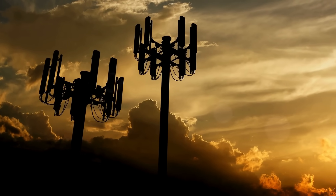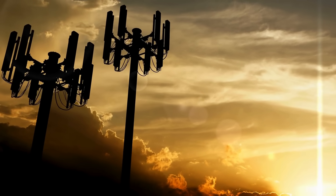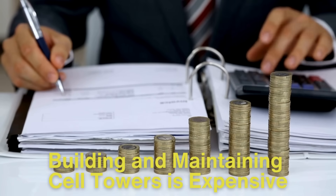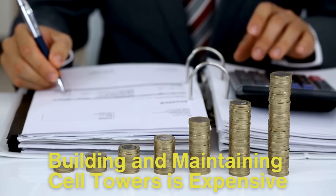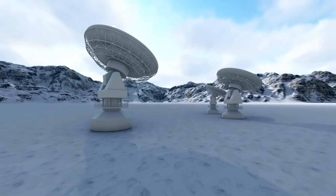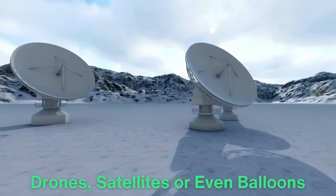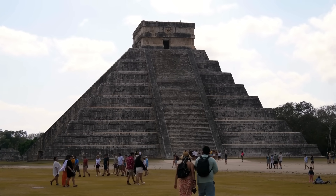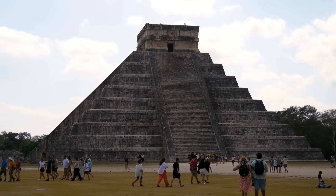While the technology behind cell towers is impressive, carriers still face challenges in providing consistent coverage. Building and maintaining cell towers is expensive, especially in rural or remote areas with low population density, making it less profitable to invest in infrastructure. To address this, companies have started exploring alternative solutions like using drones, satellites, or even balloons to provide coverage in hard-to-reach places. Additionally, environmental concerns and local zoning regulations can slow the construction of new towers, particularly in protected areas or near historical landmarks.